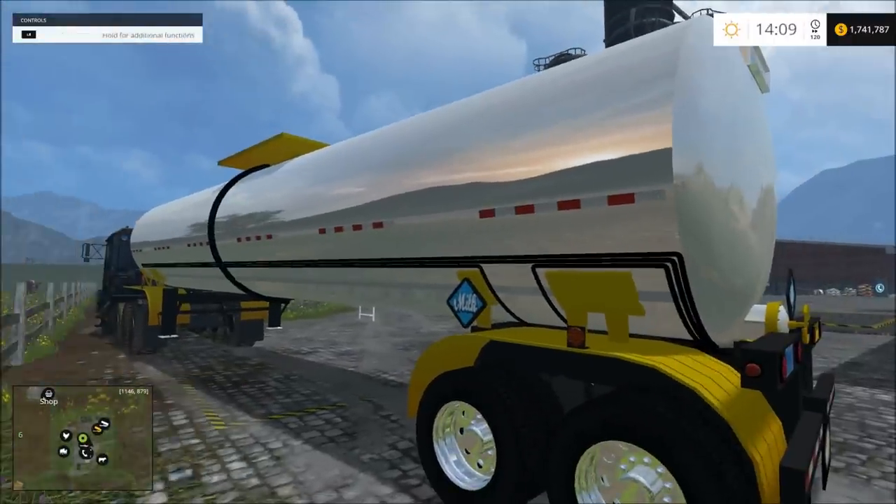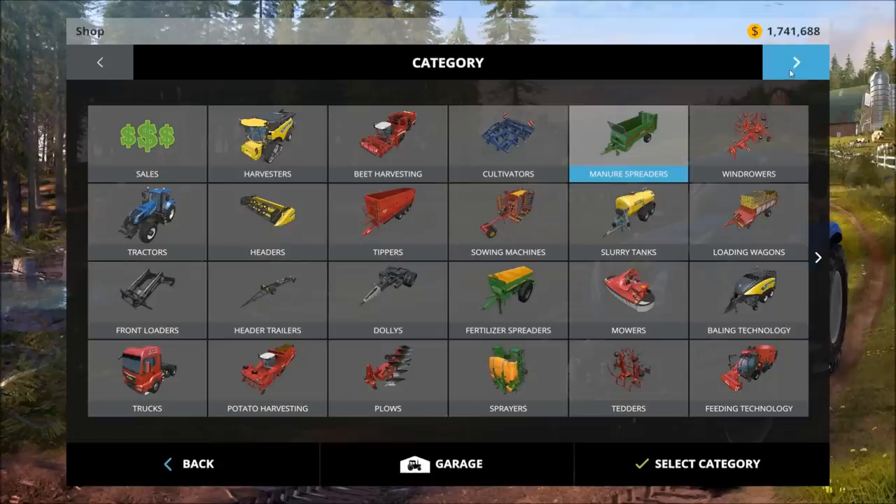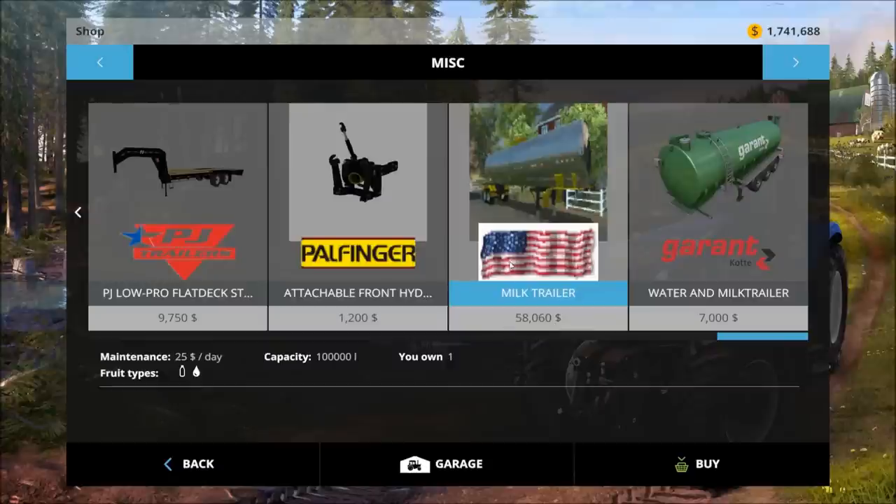Okay guys, we're going to check out this milk tanker trailer — this is what it is. It is a milk trailer, it's US, United States flag and stuff.